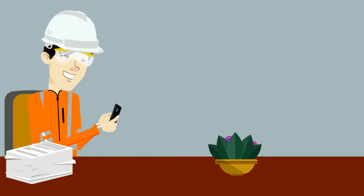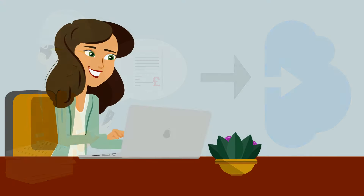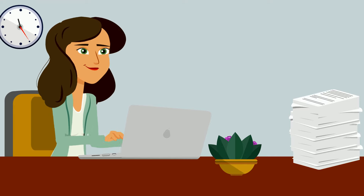Joe takes a photograph of the document on his smartphone and uploads it to the MyTea cloud. Its AI capabilities will extract all the data Alexandra needs to prepare Joe's tax return.